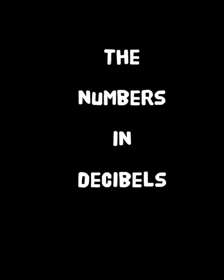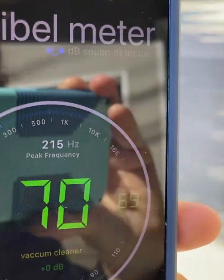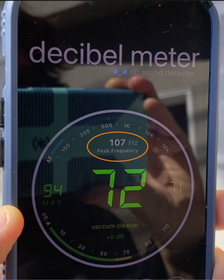Now let's look at the numbers. The gas-powered leaf blower was a half a block away from the microphone. It was 72 decibels. But this kind of leaf blower makes low-frequency noise, mostly ranging from 100 to 200 hertz.